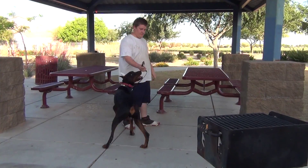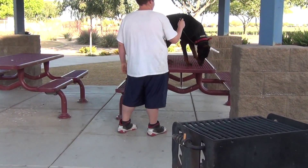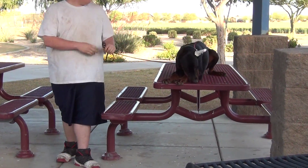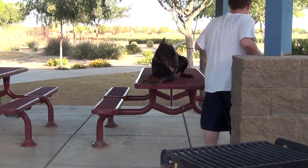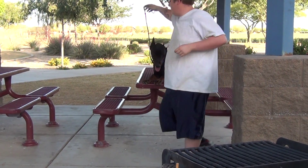Next he's going to jump directly onto the high part of the platform. Now he has the dog lay down. If he can move around, the dog will stay right there. The next thing he'll do is have the dog jump back off and sit down.